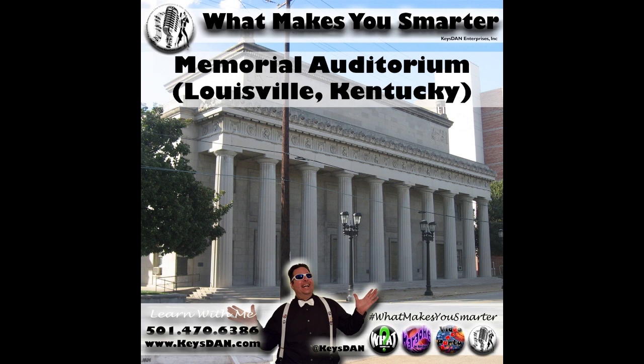What's up party people, it's Keys Dan with RadioWhat.com and DJLittleRock.com, coming to you live in living color from the Radio What studios. This is my podcast, What Makes You Smarter, an extension of the RadioWhat.com internet radio station. If you need DJ services, check out DJLittleRock.com — check availability and get a free price quote, and maybe you can have me on the ones and twos at your next event.